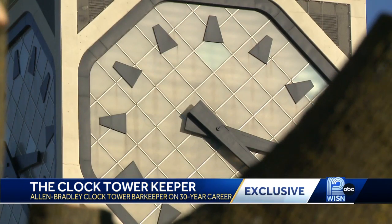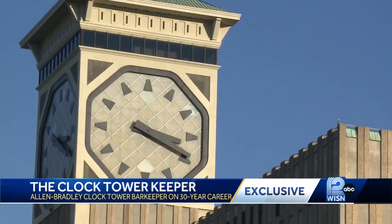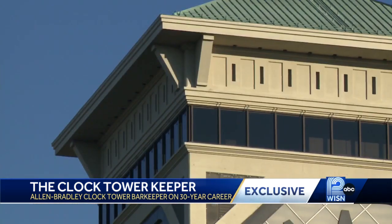The next thing they want to know is everything about the clock and how it was built, and what I can tell them. Working for the last 30 years inside the largest four-faced clock tower in North America, Cernak has stories for days. I've seen a plane crash into Lake Michigan. I've seen lightning strike a building and start on fire.